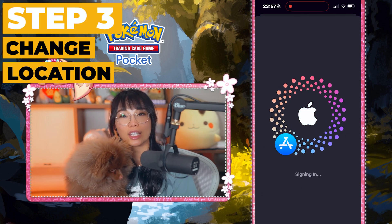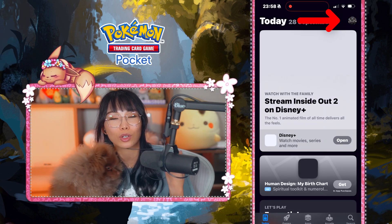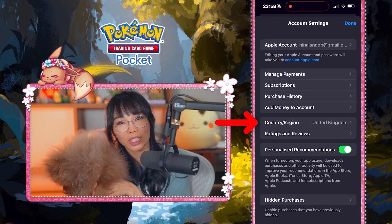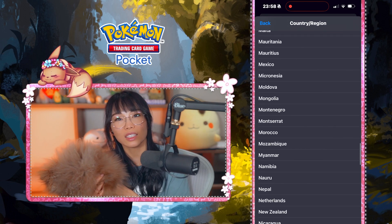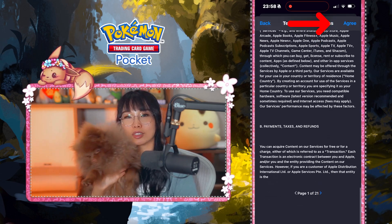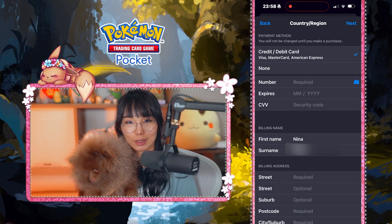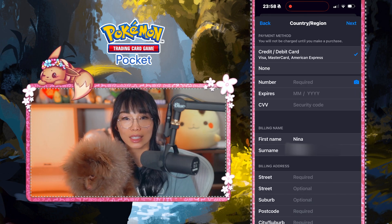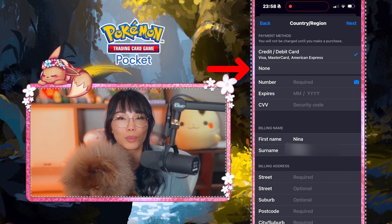Now you have to change the location in your Apple Store. Open the App Store and click on your profile in the top right corner of the screen. Click on country/region and then 'Change Country or Region.' Find New Zealand from the list and agree to the terms and conditions of service. It will now ask you to enter your credit card details and personal details. You don't have to enter your credit card details at this stage — just click on 'None.'